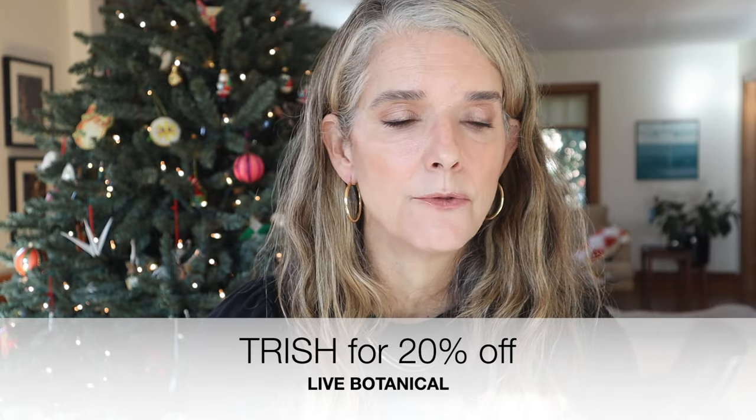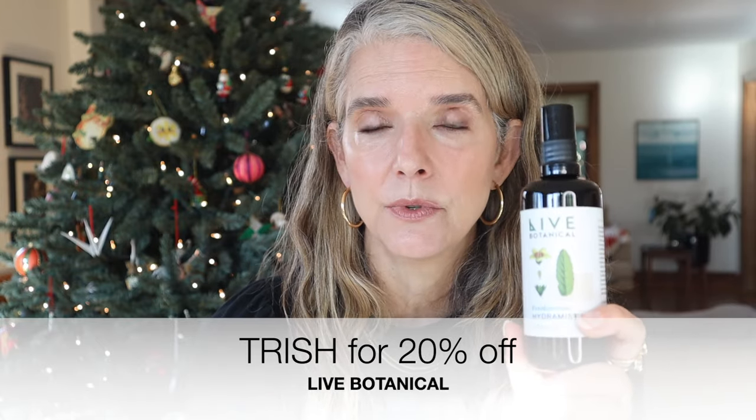Two favorite mists from this past year: first, the Live Botanical Frankincense Hydromist, released for wintertime. This is just absolutely gorgeous — one of my favorite mists Carolyn from Live Botanical has ever released. The frankincense in here is so special and beautiful. If you are a frankincense fan, this is something you have got to get.